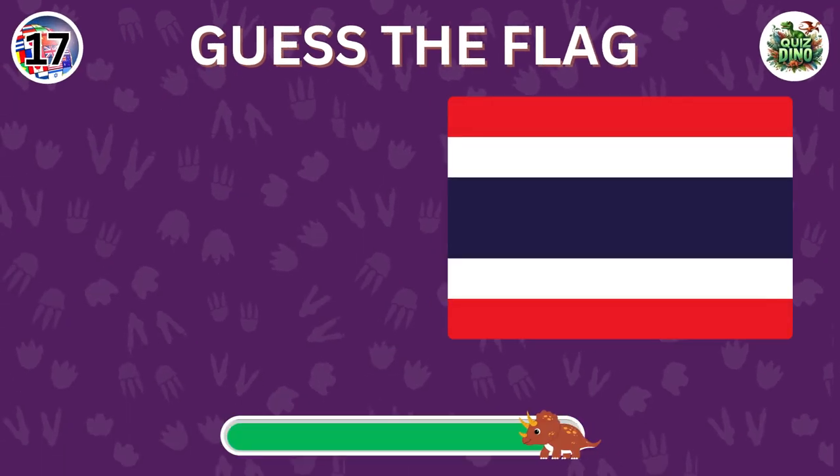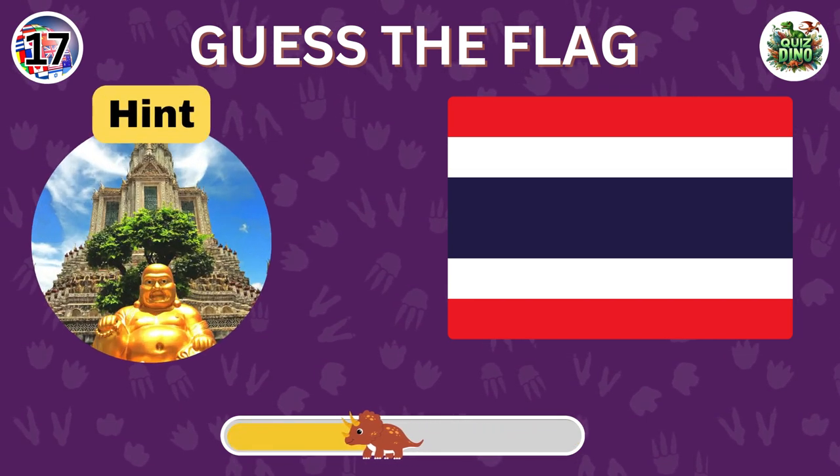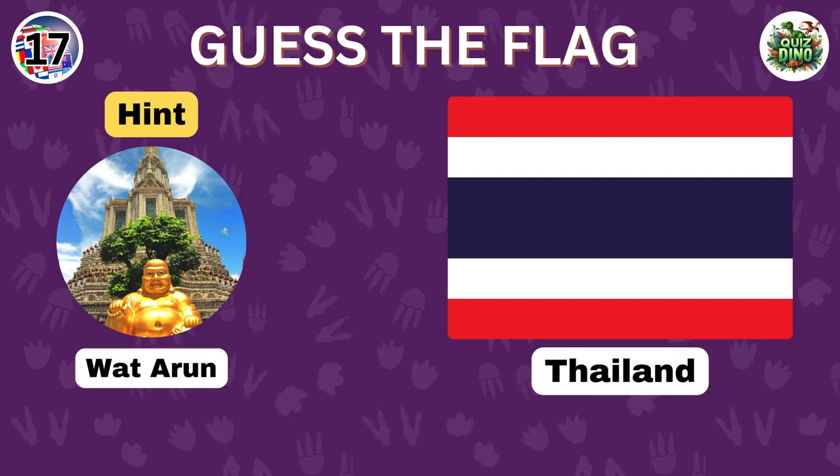Can you guess this flag? Great guess. The flag represents Thailand.